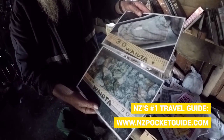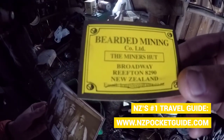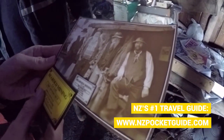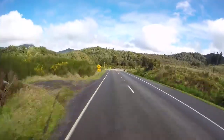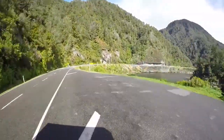Our time with the bearded miner has come to an end and we can't leave Reefton without having one last hot chocolate and coffee from that coffee shop we showed you yesterday on Broadway. Then we are hitting the road towards Westport, and the road taking us from Reefton to Westport goes through the mesmerizingly beautiful Buller Gorge.